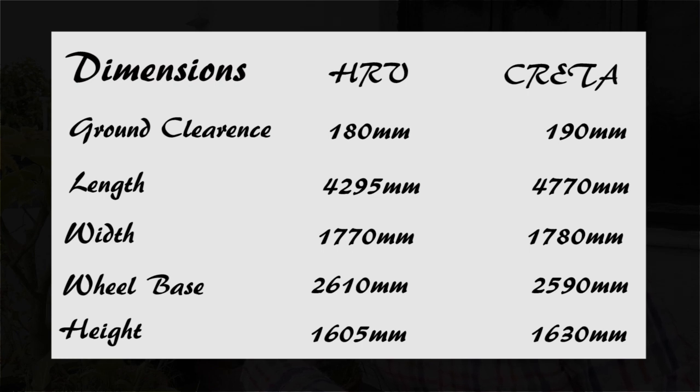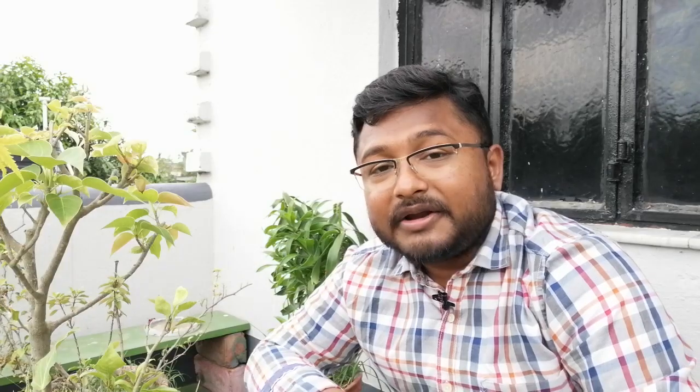The Honda HRV sits a little low compared to its rival, the Hyundai Creta. In terms of height, this car is also a little shorter than the Hyundai Creta, though in terms of wheelbase it is bigger than the Hyundai Creta. In terms of price, this car is certainly going to be priced a little lower than the Honda Civic.